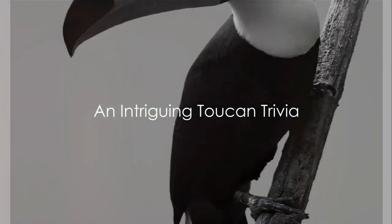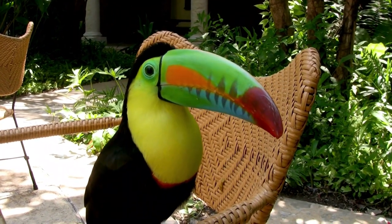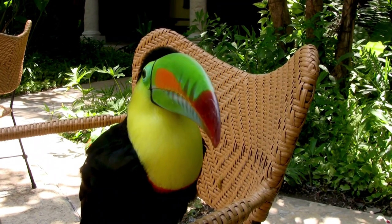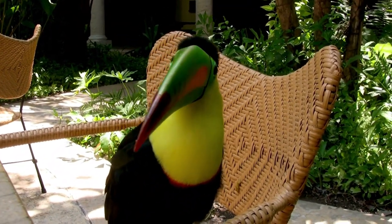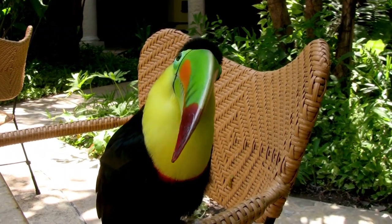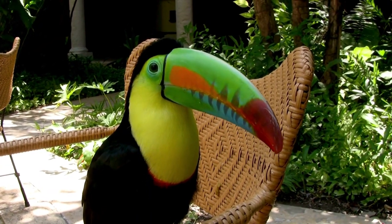Did you know that a toucan's beak is nearly one-third of its length? Incredible, isn't it? Picture this — a bird with a beak so large it's almost like carrying around a personal billboard. But there's more to it than just its size. This beak, vibrant and unmistakable, is not just for show. It's a powerful tool and a toucan's best friend.